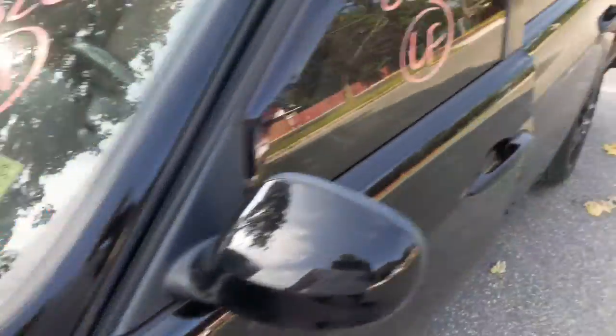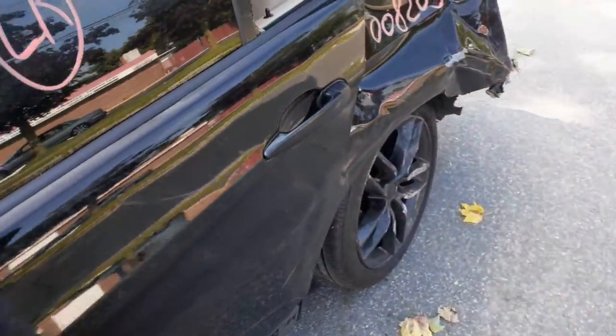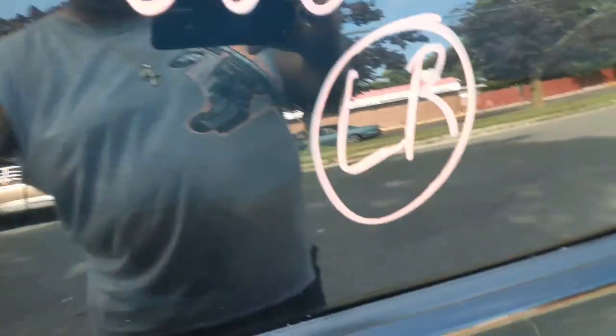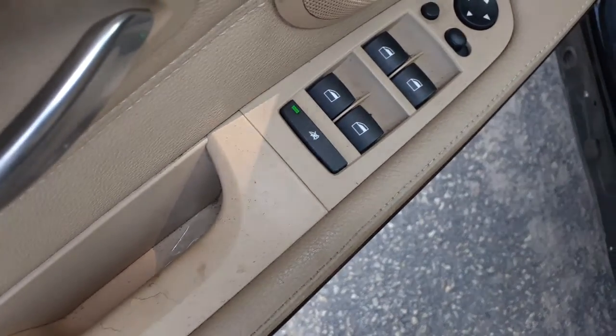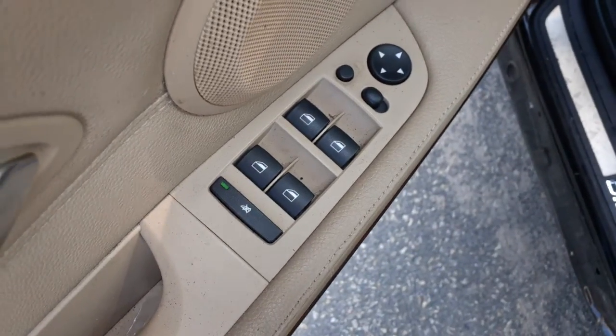Your wiper arms are all good. You got a rear seat — it's like a saddle color. Okay, here are the window switches.